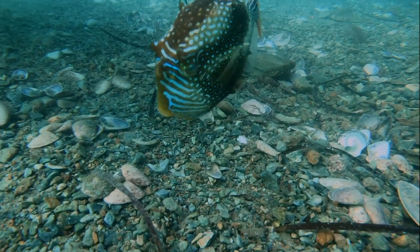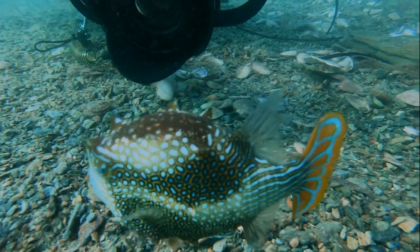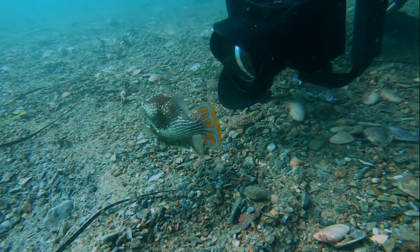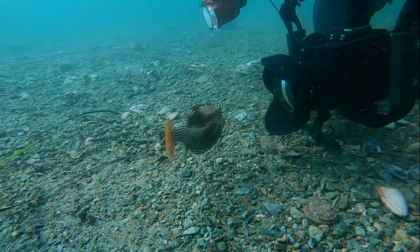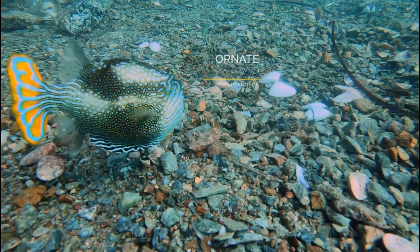During the second dive we had a really, really cool sighting. I had no idea this fish existed until I saw it — it's an ornate cowfish, a male, and they're just absolutely stunning. He kept on looking at himself in the reflection of the dome of the camera, which allowed for some really, really cool photos. It was a really cool encounter.